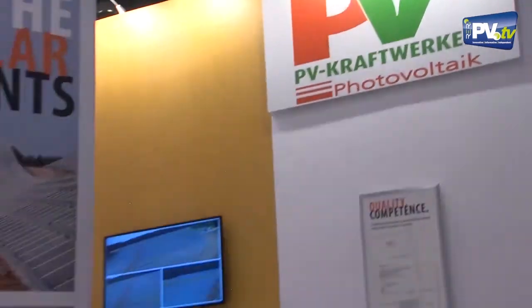Hello from the booth of PV Kraftwerker. Next to me is Mr. Brodbeck. He is an engineer at PV Kraftwerker. Welcome to RERI PVTV. We have already met in Munich and now we meet again here in North America. Please describe to our English-speaking viewers in a few words your company.